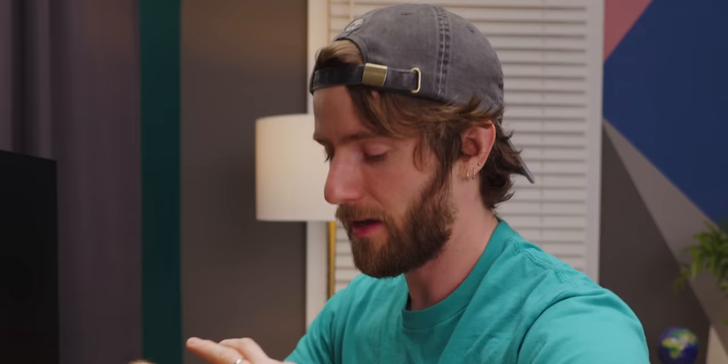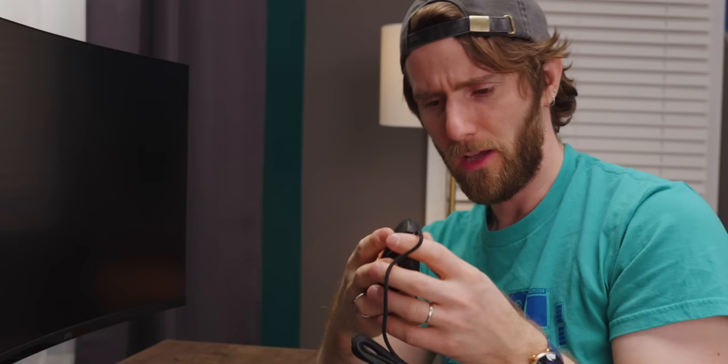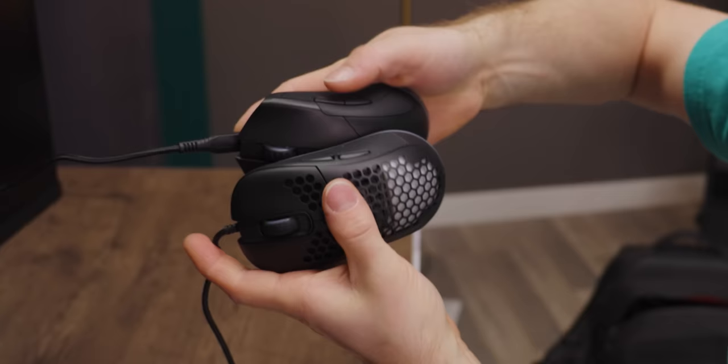How much is the wired one? I'd guess around the same price given the similar specs. With all the savings they can make on shipping lightweight mice, they come in at $24.88.